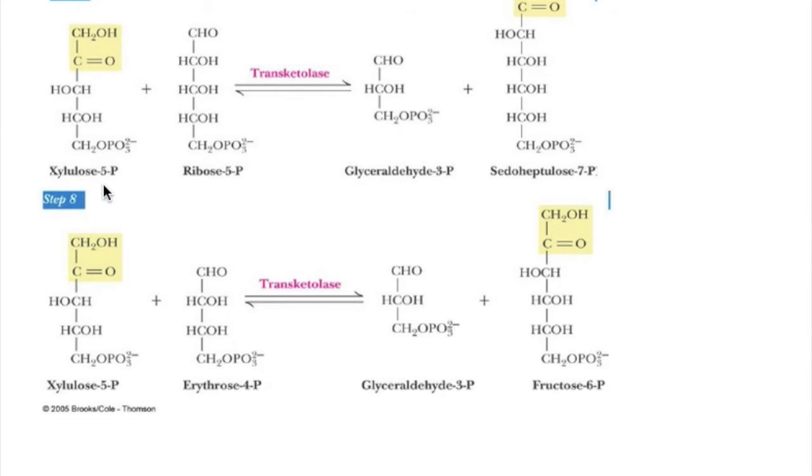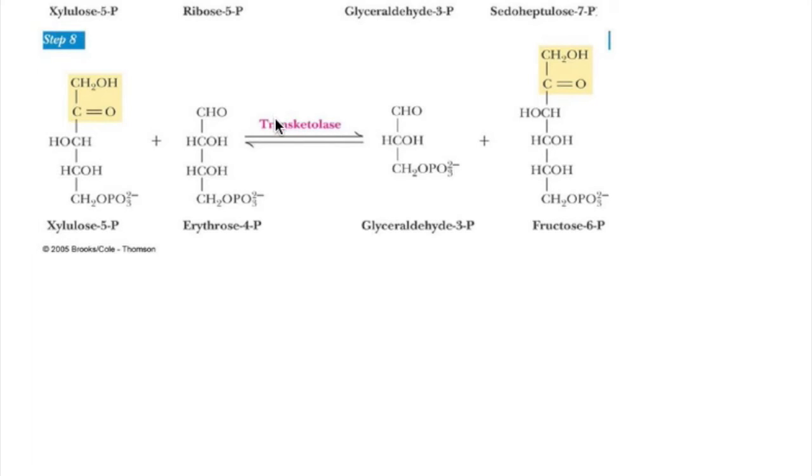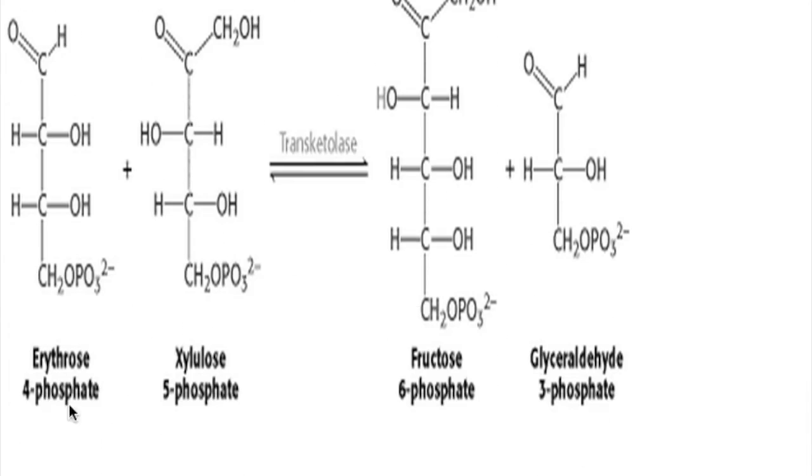Transketolase converts xylulose-5-phosphate and ribose-5-phosphate to G3P and sedoheptulose-7-phosphate; thiamine acts as a coenzyme and magnesium is required as a cofactor. In a second reaction, transketolase converts xylulose-5-phosphate and erythrose-4-phosphate to G3P and fructose-6-phosphate. Transaldolase then converts G3P and sedoheptulose-7-phosphate to fructose-6-phosphate and erythrose-4-phosphate, with erythrose-4-phosphate recycling back into the pathway.